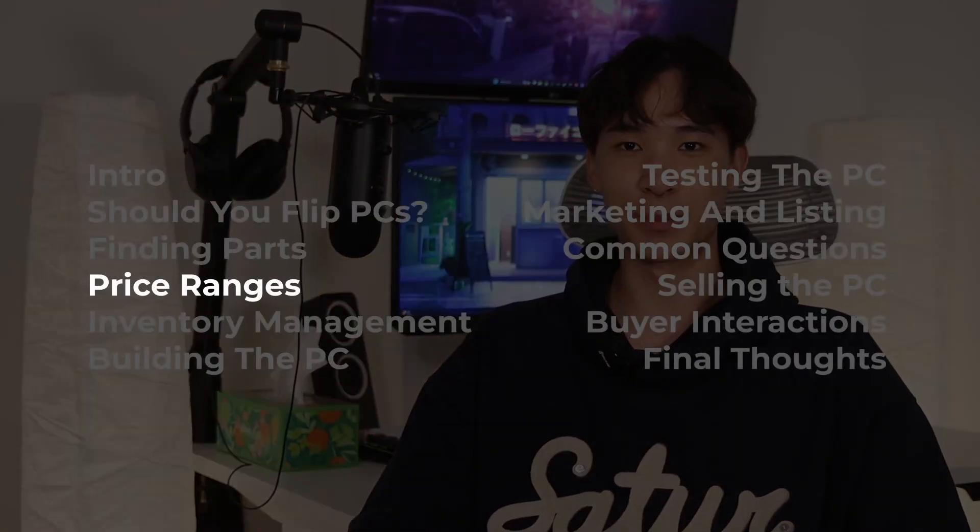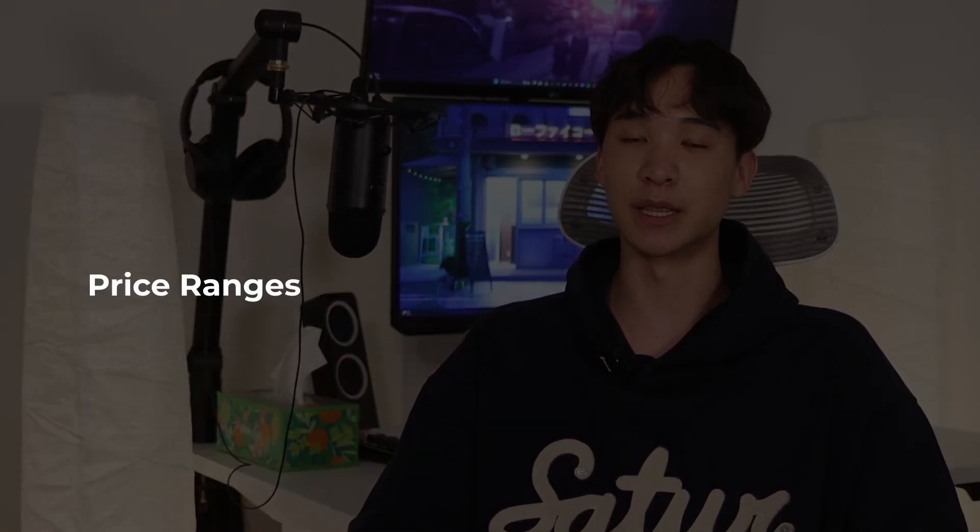When I made my original PC flipping video, I was only selling PCs in the $300 to $400 range — and that's what I recommended too. This time I switched it up and started selling PCs ranging from $300 all the way up to $2,000, and it's safe to say that $300 to $400 PCs are not the best to flip. The benefit of selling low-end PCs is that there's a lot of demand, but the profit margins and total dollar amount of profit are also low.